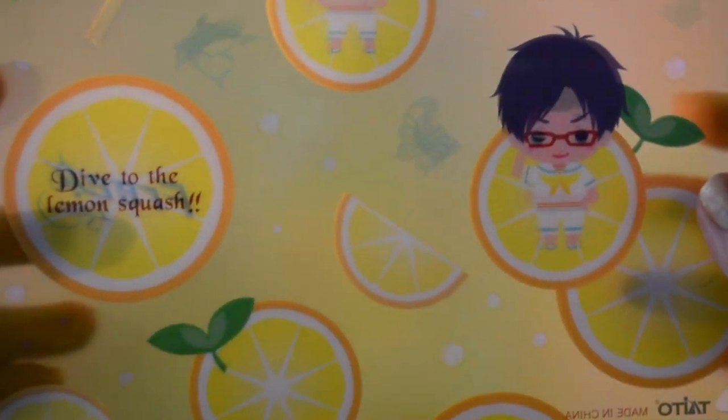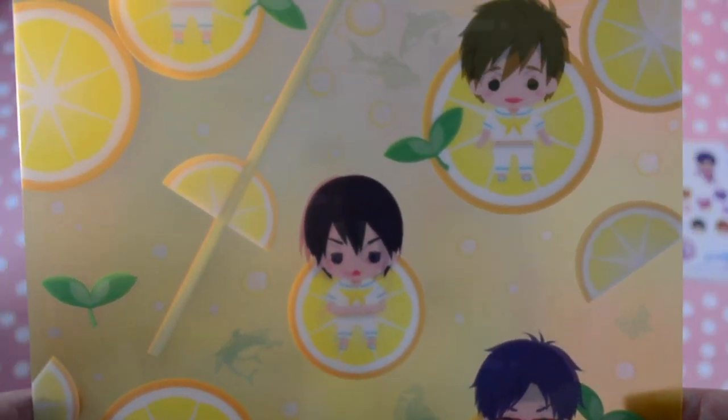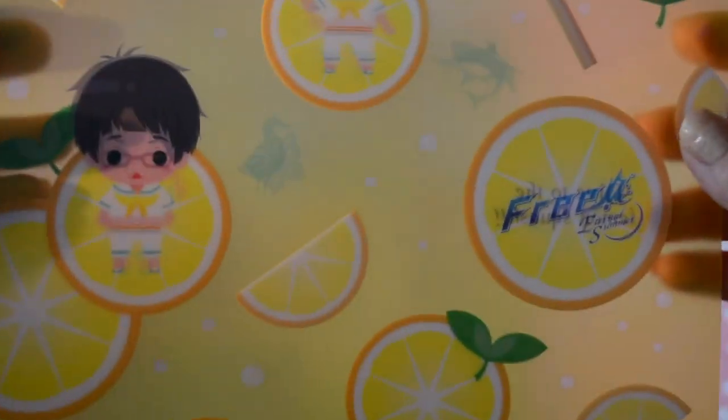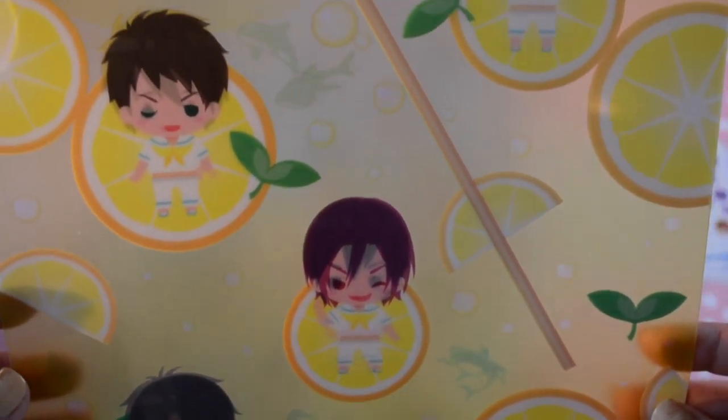This one is a lemonade theme. It says 'Dive to the Lemon Squash' and has the Iwatobi boys on the front. On the back are the Samezuka boys — it's really cute, like a straw theme.